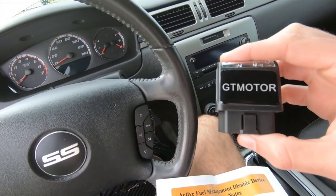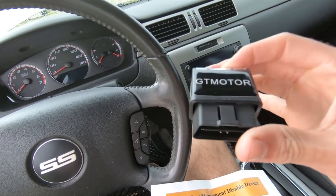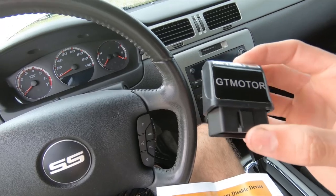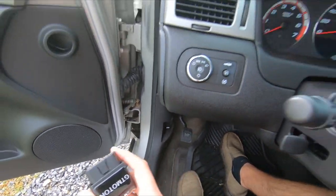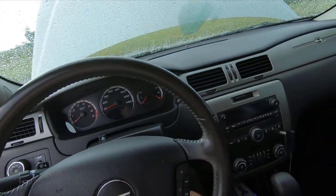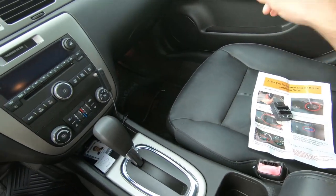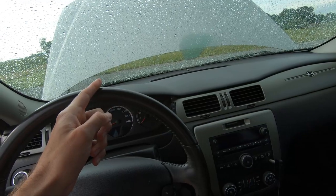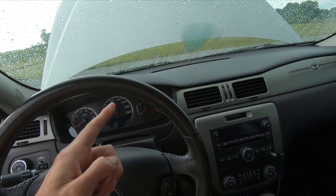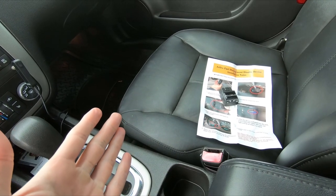This little thing I bought off Amazon — you can literally type in 'AFM delete GT Motor' and it'll bring this up. It's $120. What it does is you disconnect the battery, plug this guy into your OBD2 port, and you've got a Drive on Demand delete. That's the first mod we're going to do to this car — unhook the battery, hook it back up, plug this in, go for a drive, and see if it actually works.